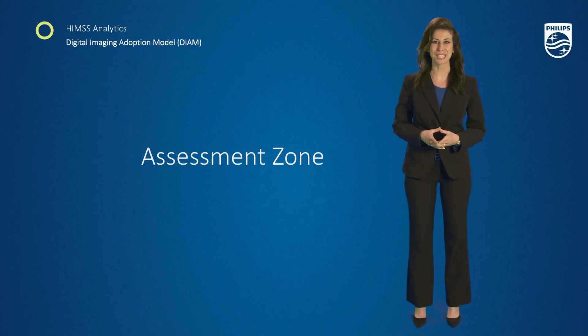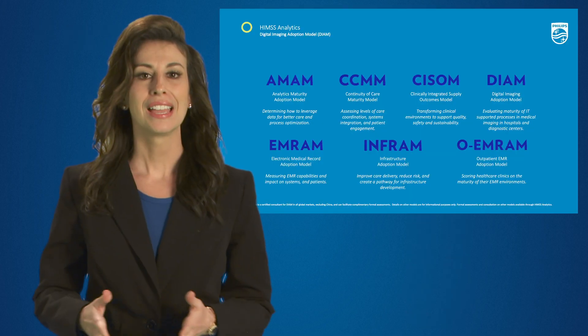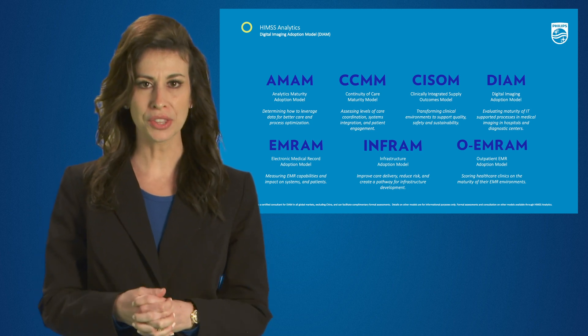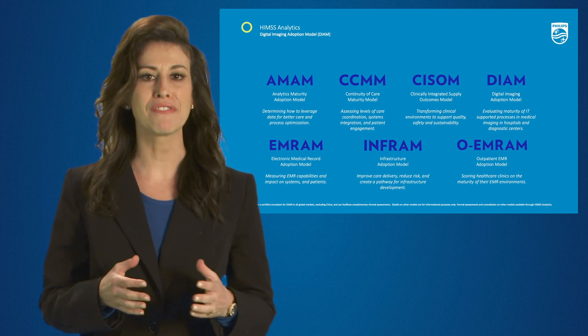Welcome to the Philips Assessment Zone, where we can help you achieve your HIMSS Analytics Maturity Model goals. HIMSS Analytics provides prescriptive frameworks to healthcare organizations for global comparability, benchmarking, and strategic clinical and financial improvements.